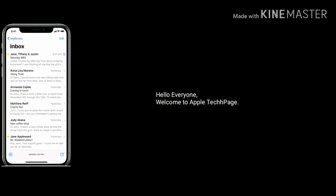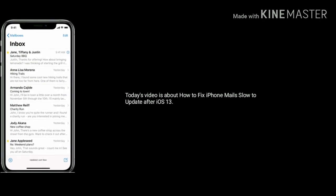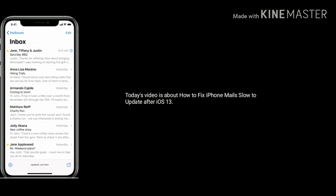Hello everyone, welcome to Apple Tech page. Today's video is about how to fix iPhone mail slow to update after iOS 13.